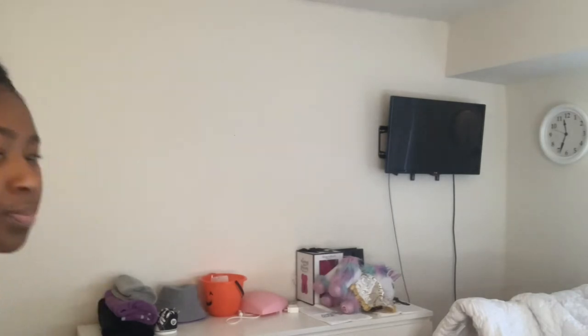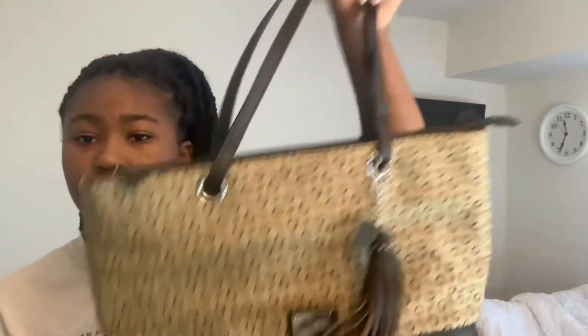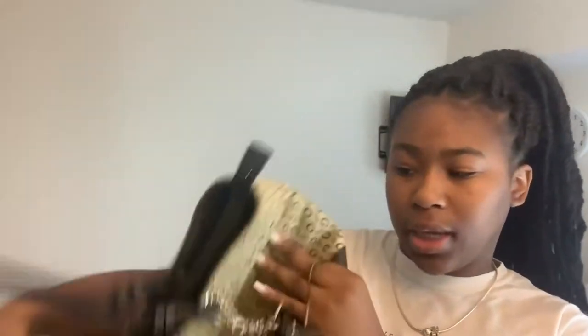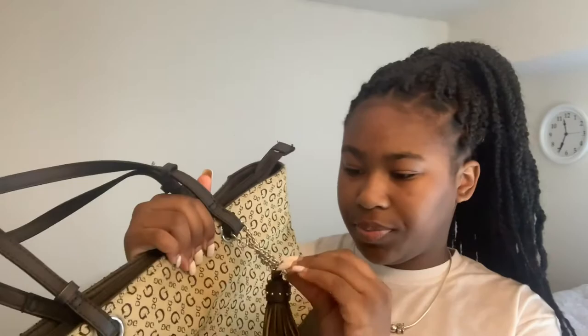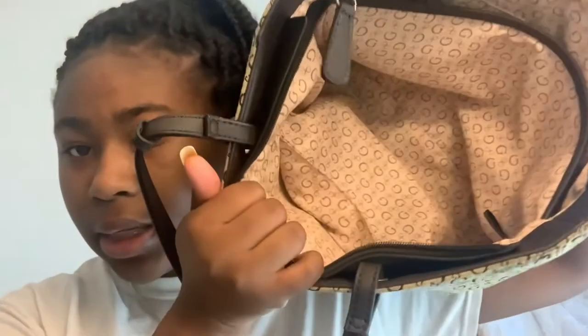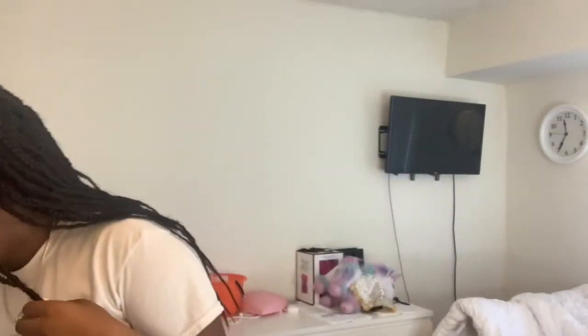Then I got this other purse my mom gave me — it goes with some shoes she gave me. It's just a regular guest bag. This is my first big bag, but I'm gonna start getting more of these. It's cute, it matches her shoes, and I'm going to order an outfit to match it. It's got space inside. I don't know where she bought it from but I'm guessing the website.